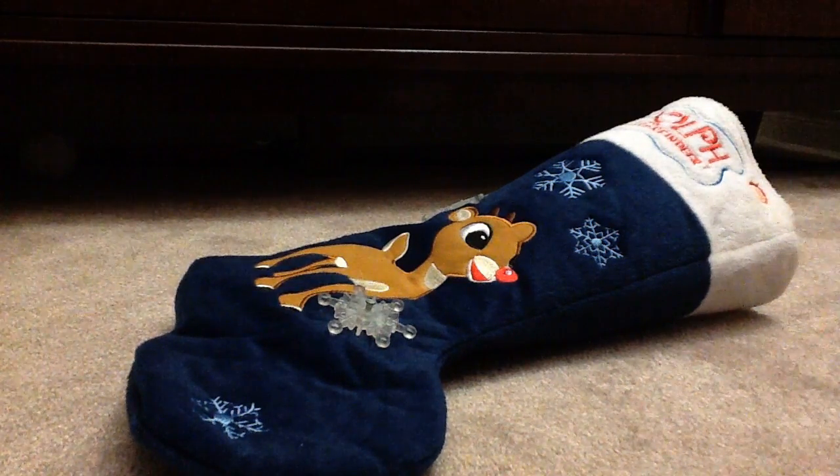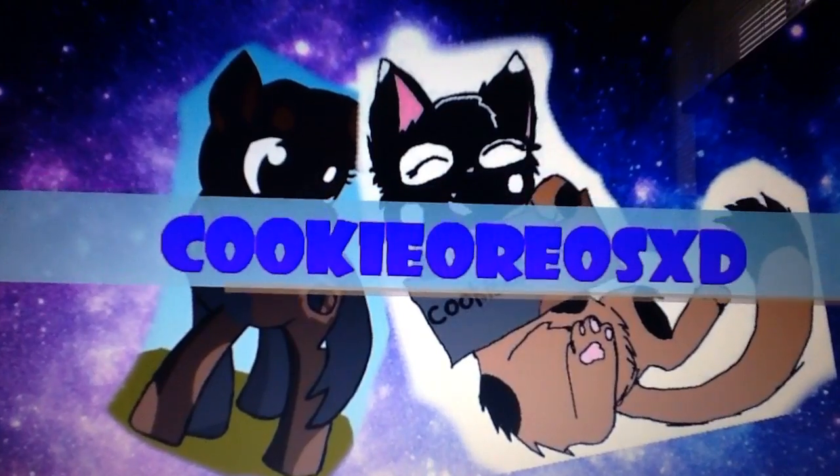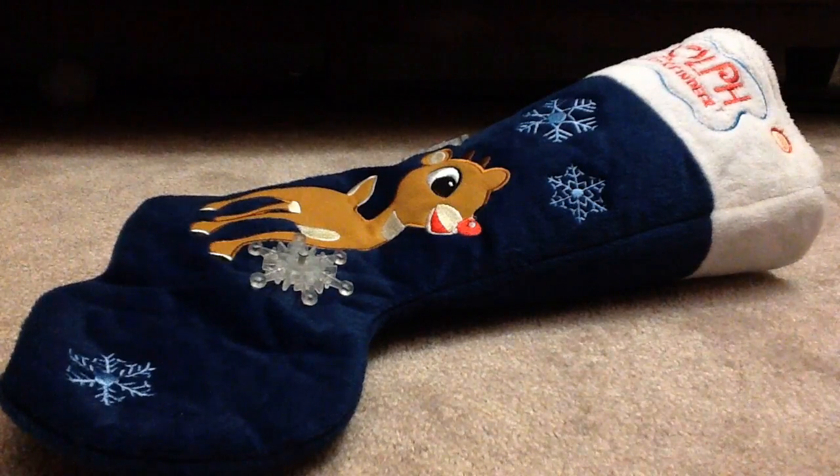Hey guys, it's Cookie Orio here from Cookie Orio's XT, and welcome back to week 3 of Christmas Stocking Sunday! We're in a not really Christmassy setting right now, but it's okay, because we have a party going on right now downstairs, so that's where the Christmas setting usually is. I can't bring it upstairs, so I'm sorry about that guys, but bear with me.